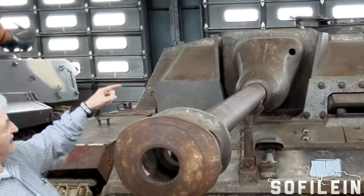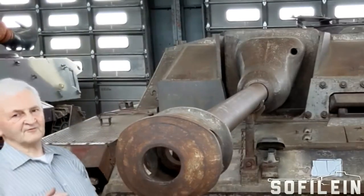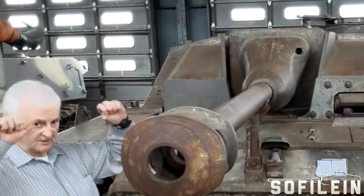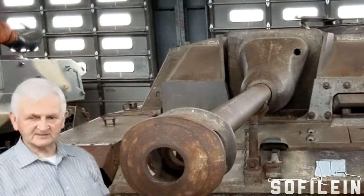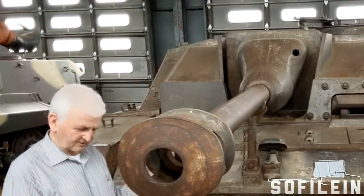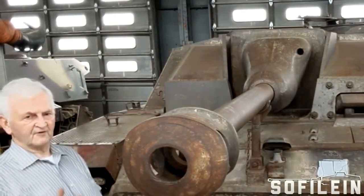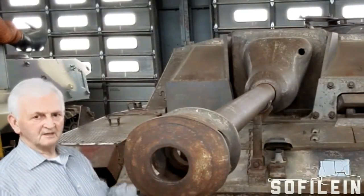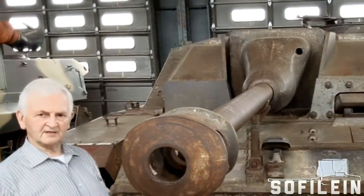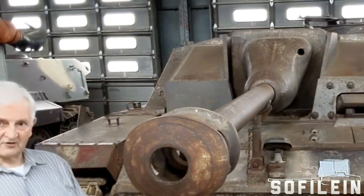This vehicle also has on the roof — though it's missing from this museum example — what the Germans called a Rundumfeuer machine gun, a 360-degree traverse machine gun operated on a periscopic sight so they could defend the vehicle. They also had in this period what was called a Nahverteidigungswaffe — a close-in defense weapon — where they could fire a grenade-type device in any direction from the top of the vehicle to deter infantry attacks. So let's walk around the vehicle and talk about some of the features.